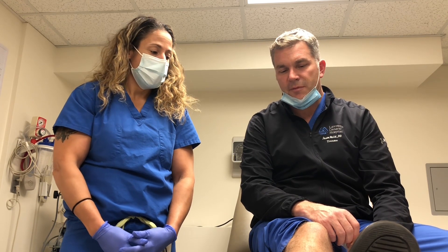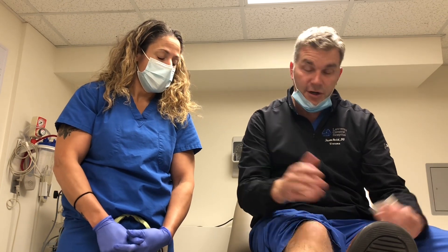Compartment syndrome is usually associated with high-energy trauma that can be associated with a fracture, where there's bleeding from the broken bone into the muscle. Other causes of compartment syndrome could be a crush injury where your leg or your extremity gets pinned between an object and a wall. You can also have a bleeding event to the muscle that causes compartment syndrome.